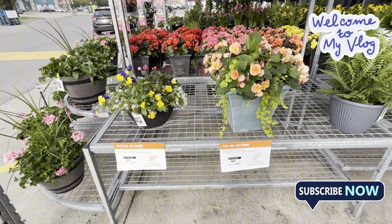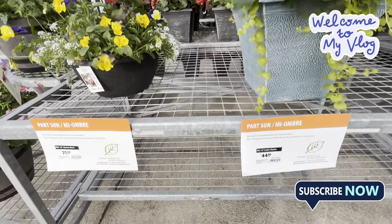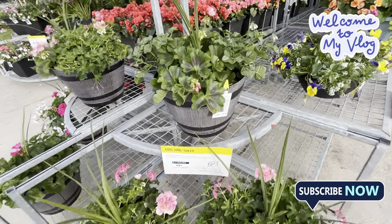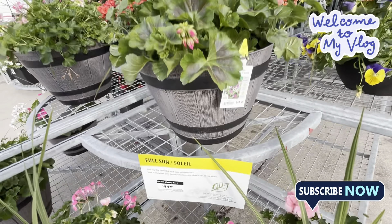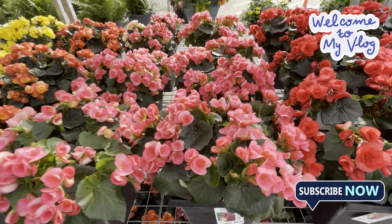Home Depot Garden Center is a very good garden center. They have a lot of variety, similar to other garden centers. They have a good variety and a great setup.